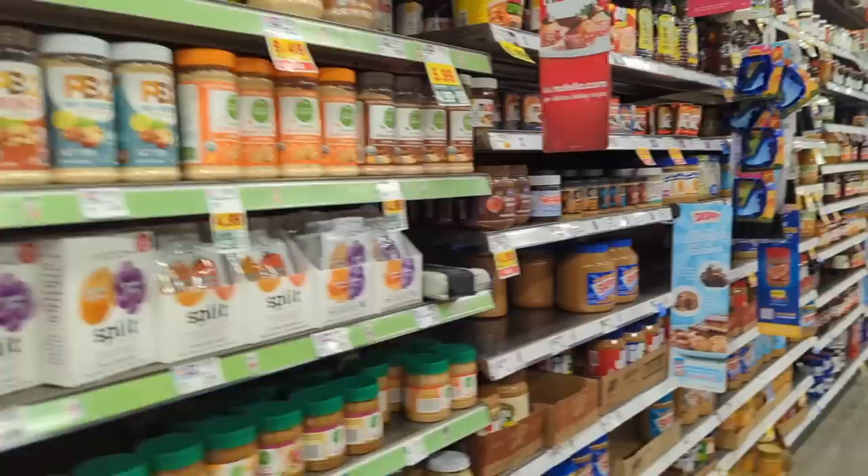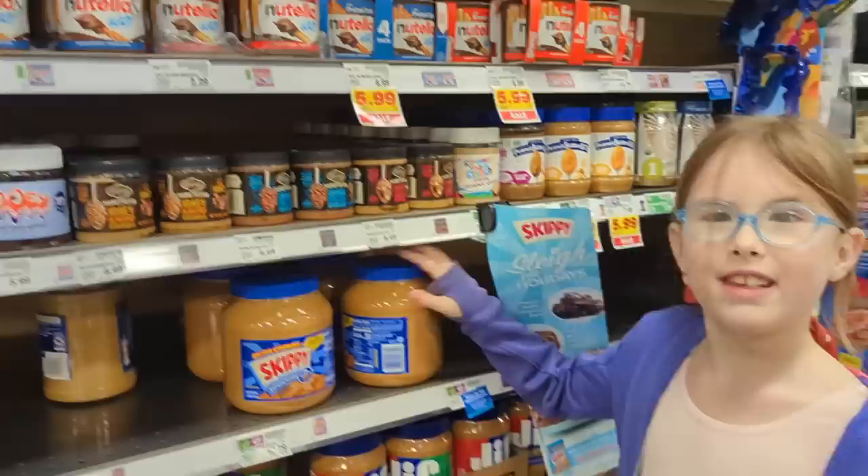I'm not sure if the Perfect Keto nut butters are going to be here with the nut butters or if they're in a special health food section or something.